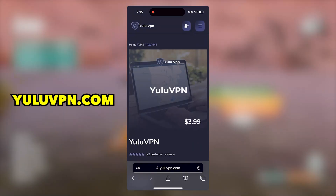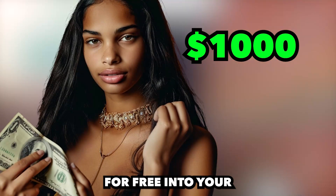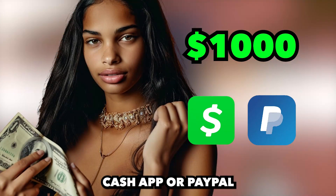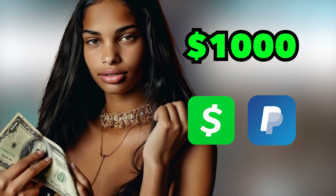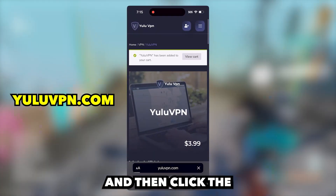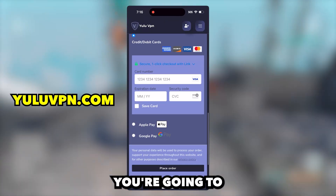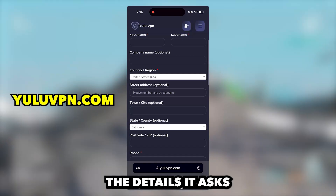It says $3.99, but I'll show you guys how to get it for free after. And also, you will be able to get $1,000 for free into your Cash App or PayPal with this VPN as well, which I will show you proof of. But anyways, click Add to Cart, and then click the View Cart option, and then click Proceed to Checkout. You're going to want to fill out all the details it asks for in checkout.